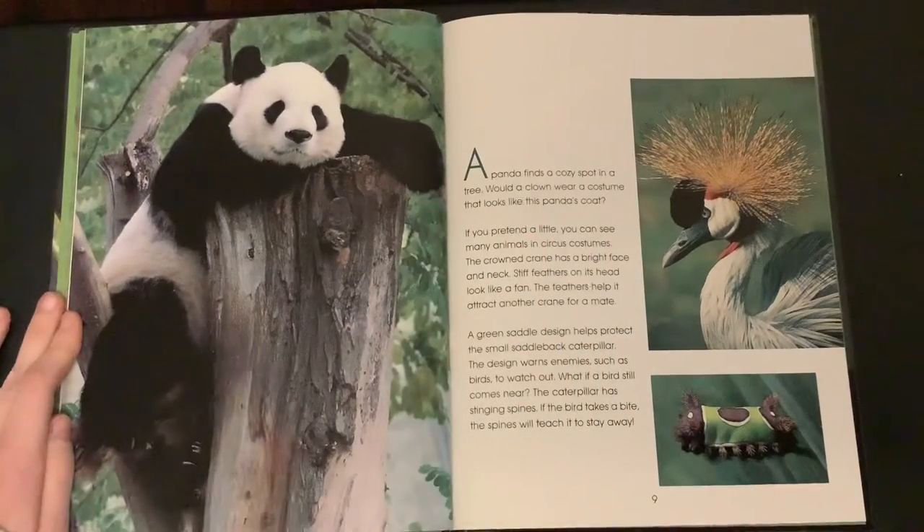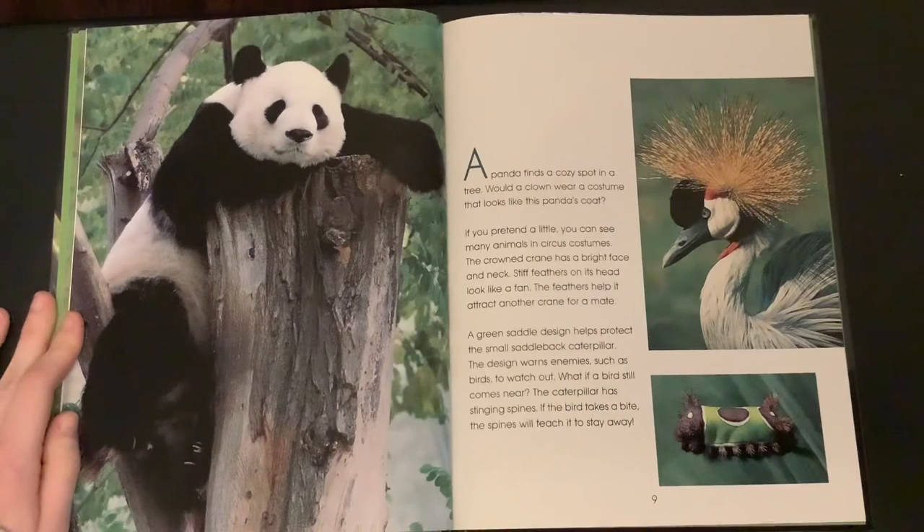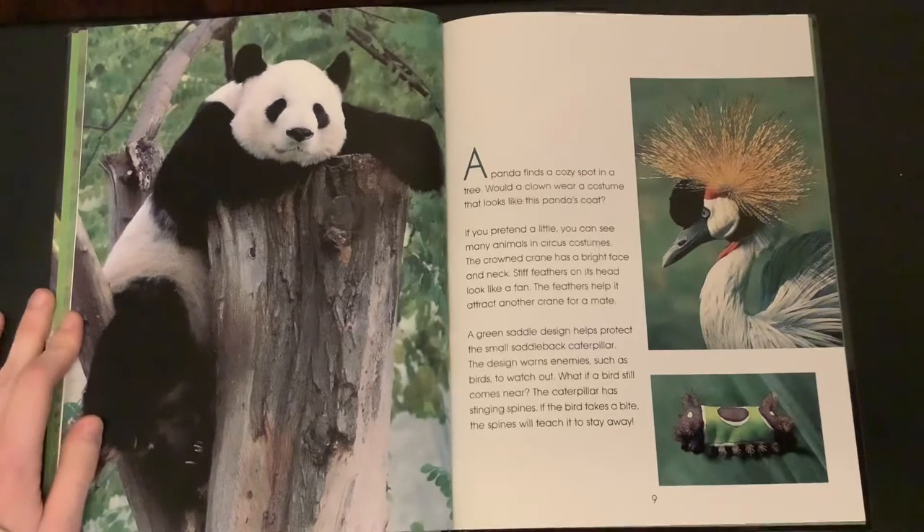A panda finds a cozy spot in a tree. Would a clown wear a costume that looks like this panda's coat? If you pretend a little, you can see many animals in circus costumes. The crowned crane has a bright face and neck.